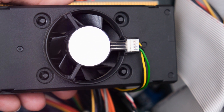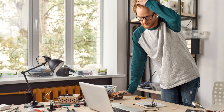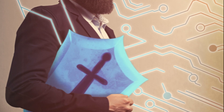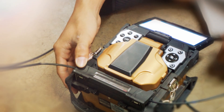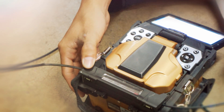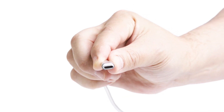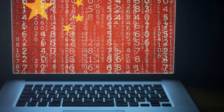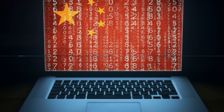Experience-wise, hands-on experience is invaluable. It's one thing to learn about networks in theory, but getting your hands dirty is where the real learning happens. Relevant certifications can also give you an edge, showing you not only know your stuff, but are committed to staying up to date in this ever-evolving field. As you can see, network technicians need a unique blend of technical skills and problem-solving abilities to keep our digital world running smoothly.